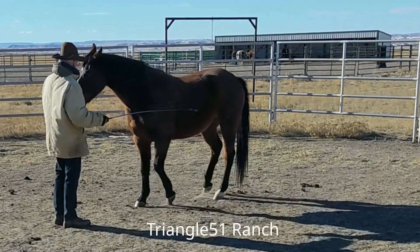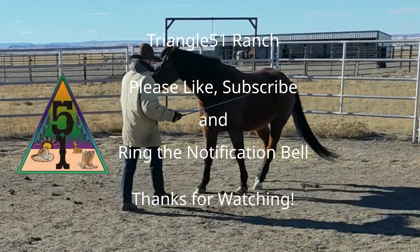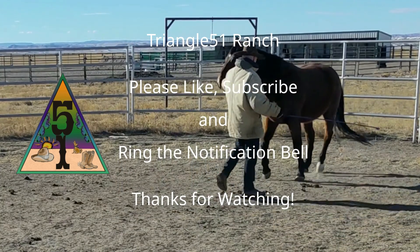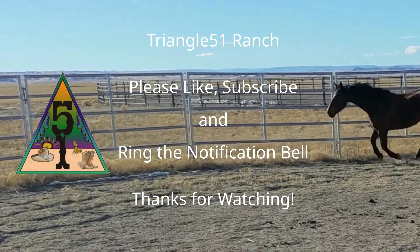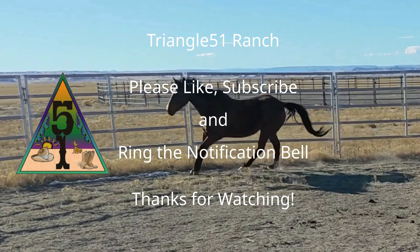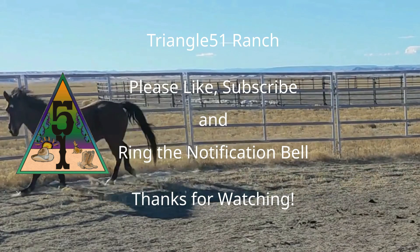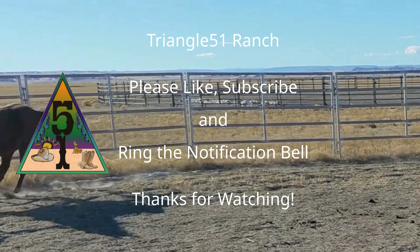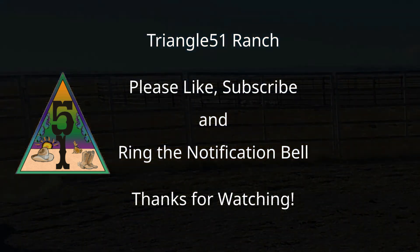That concludes this series on the gaits of the stock horse. I hope you have learned from it and enjoyed viewing and reviewing it. If you find these videos helpful, please like and subscribe and click the notification bell. Leave a comment if you want to add something or have a question or correction. If you know someone who you think would find this video interesting, please share it with them. Thank you for watching.